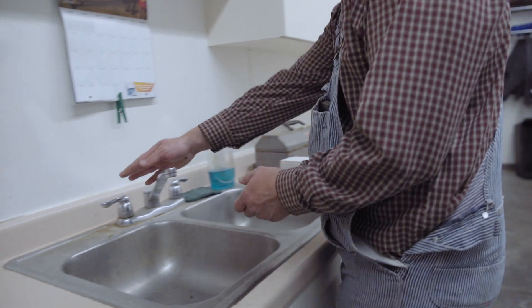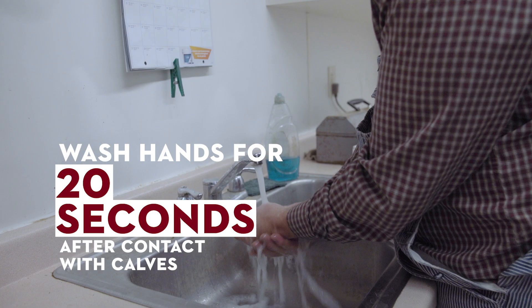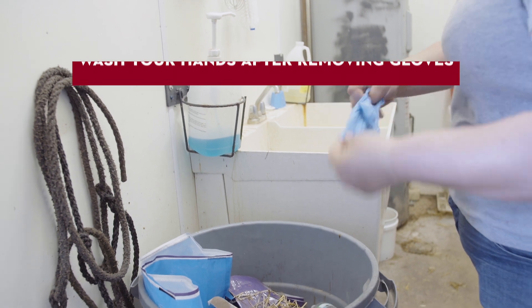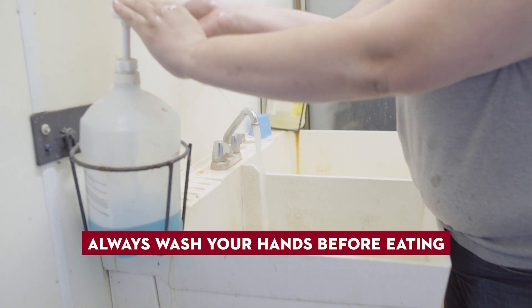Make sure hand washing stations are readily accessible so you can wash your hands with soap and running water for 20 seconds after contact with calves or their environment. Even if you wear gloves, wash your hands after removing your gloves. And always wash your hands before eating.